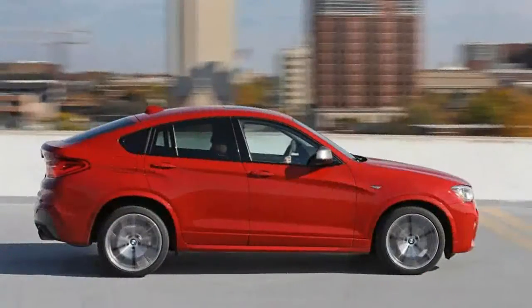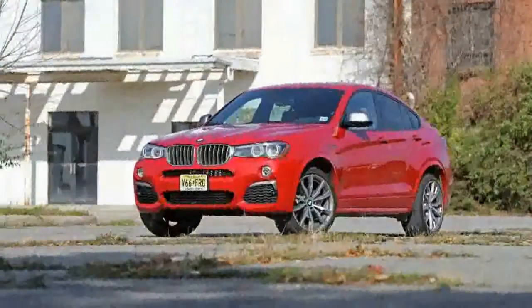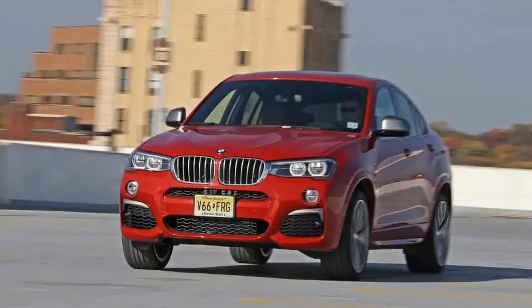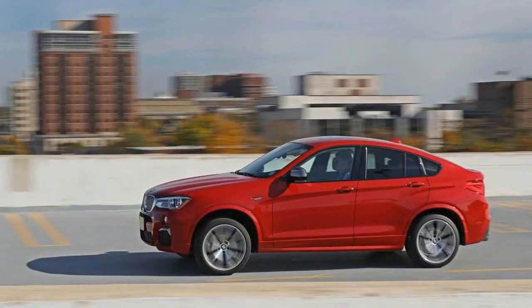BMW nomenclature has long since passed the point of absurdity, with model designations seemingly created by pounding a fist on a keyboard. The relevant information here is that, compared with the now discontinued X4 XDrive 35i, the M40i has more power and a host of sporting touches, but not enough to earn it a full-fledged M designation. A four-cylinder XDrive 28i version continues but seems at odds with the X4's more-is-more zeitgeist.